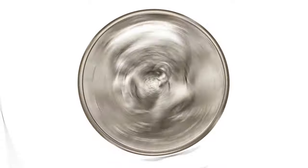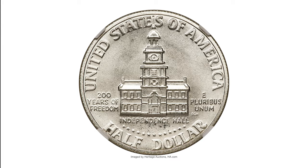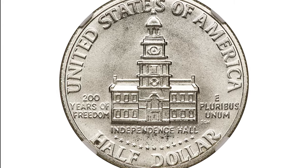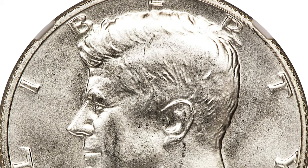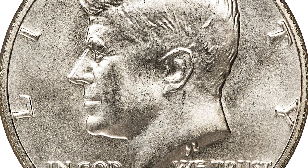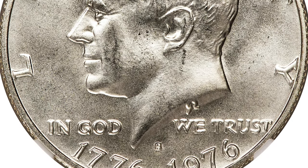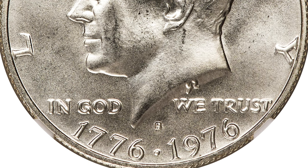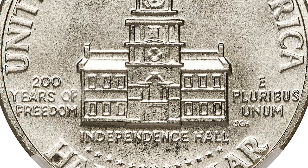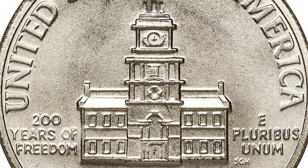This is a Bicentennial Silver Half Dollar at MS-69. The US Bicentennial celebration was widely celebrated at the time, and special reverse designs for the quarter, half dollar, and dollar were created to mark the occasion. The coins show the dual 1776-1976 date on the obverse. The half dollar reverse features Independence Hall as a centerpiece, designed by Seth Huntington.